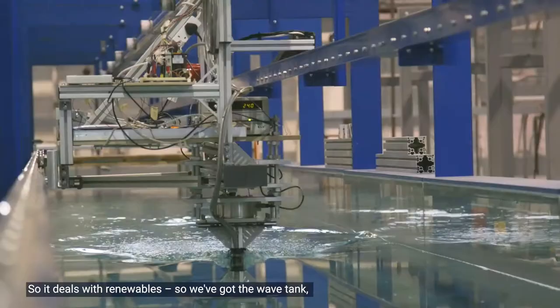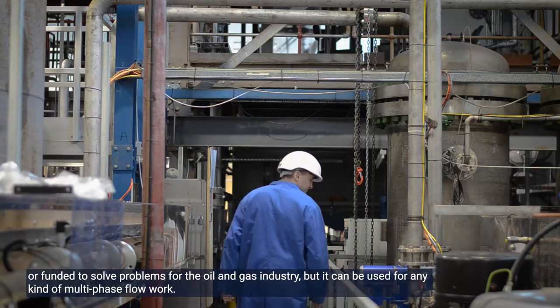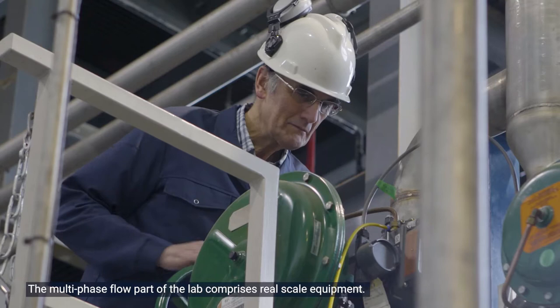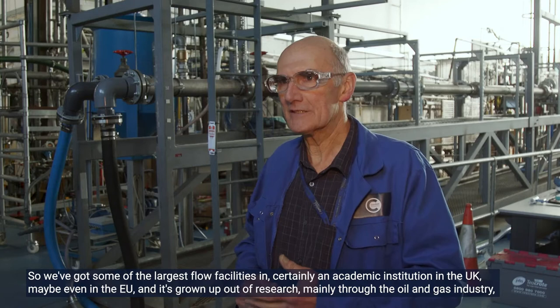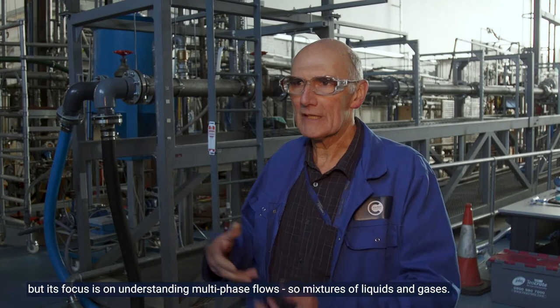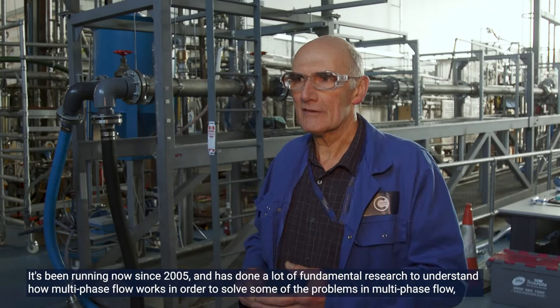This lab is part of the energy theme, so it deals with renewables. We've got the wave tank and also multi-phase flow facilities. The multi-phase flow work has grown up out of research into the oil and gas industry, funded to solve problems for the oil and gas industry, but it can be used for any kind of multi-phase flow work. We've got some of the largest flow facilities in certainly an academic institution in the UK, maybe even in the EU.